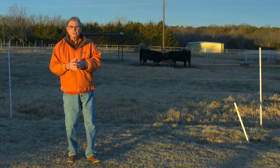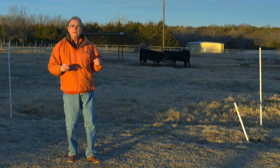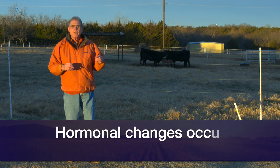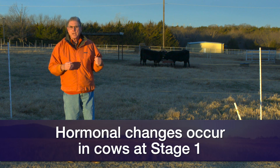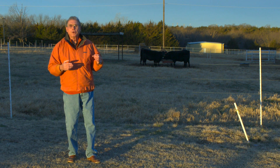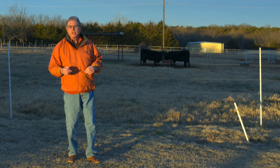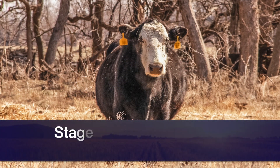Some estimates are as short as two hours, others as long as 24 hours. What's happening during stage one is a lot of very significant hormonal changes taking place in that cow or heifer. Some of these hormonal changes may be things that we can observe, such as behavioral change in the cow or heifer — the one that begins to isolate herself from the rest of the herd.